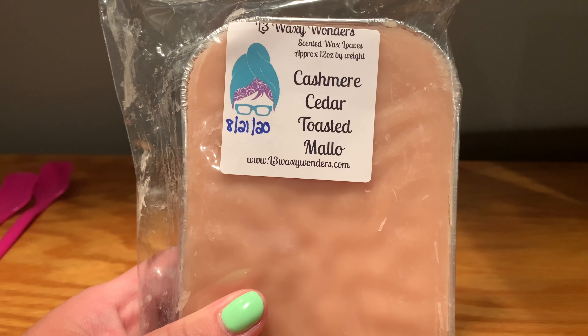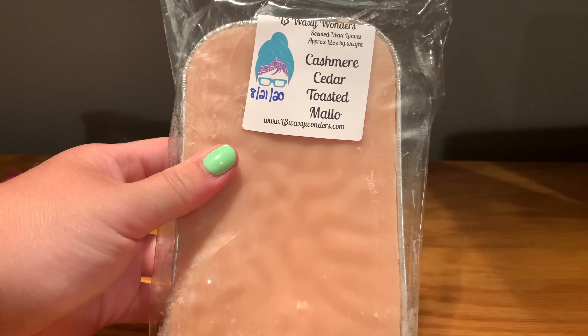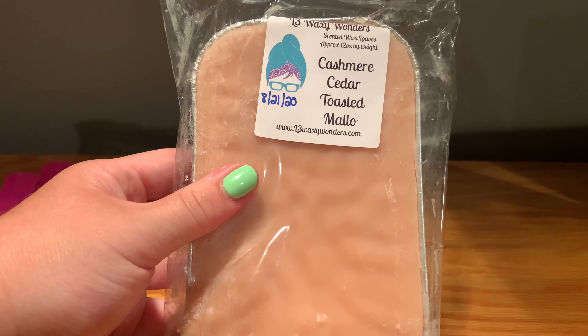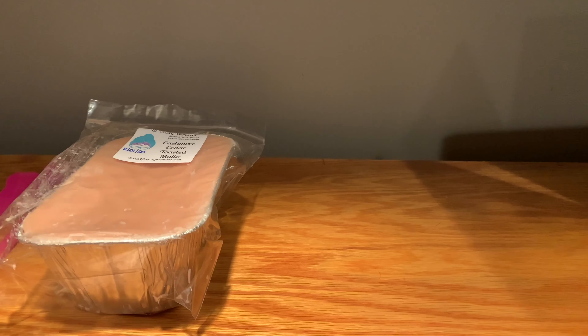This is Cashmere Cedar Toasted Mallow, and Cashmere Cedar is just gorgeous — such a beautiful scent, absolutely beautiful. It's a little bit warm, a little bit sexy, it's creamy. I thought cedar would smell like a tree, but nope, it's just gorgeous. To me this is a very relaxing type of scent. Most people melt lavender to relax, but I hate lavender, so I prefer these creamy, sexy types of scents — like Black Chamomile, Boardwalk Marshmallow Clouds, Cashmere Glow. Cashmere Cedar, really really lovely.